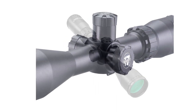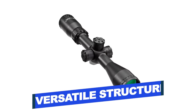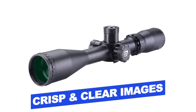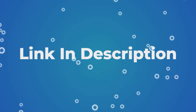Features of this product include: quick-change turret system, versatile structure, generous eye relief, and crisp and clear images. Users rated this product 4.7 out of 5. Check out the description below for additional information.